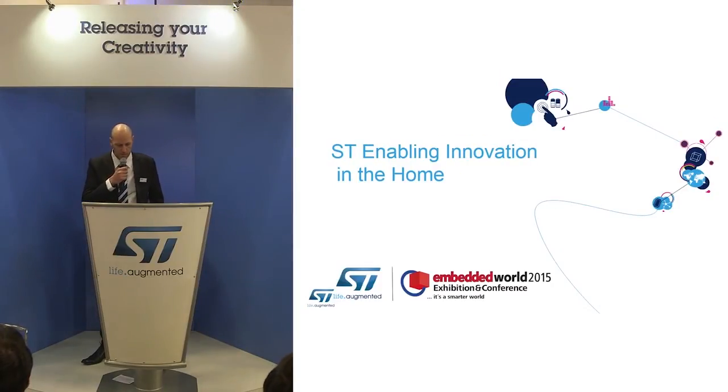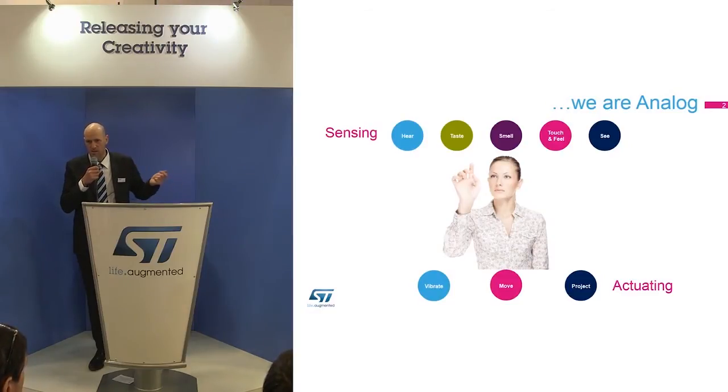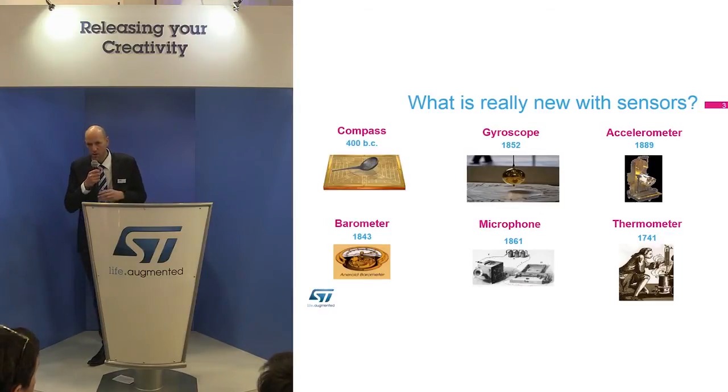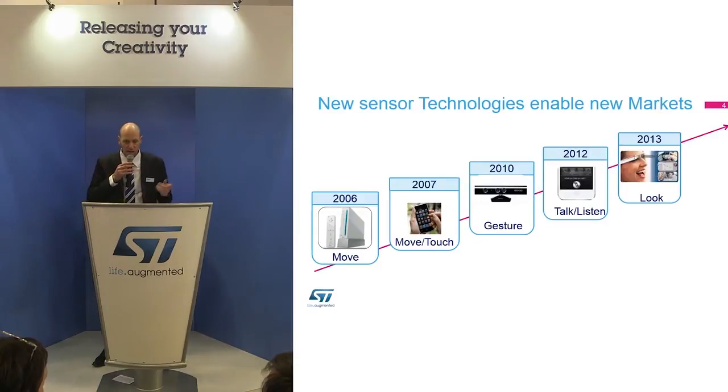In the embedded world we now talk about 32 bits, we talk about digital, but we are all analog — you and me — with our senses: ear, taste, smell, touch, feel, see. What is crucial to bring innovation is to bring innovation with sensors, which is one of my topics today. Sensors have existed for a long time already, and new progress in sensing brings new applications, new technologies, new markets. Topics like gesture recognition and speech recognition are key.